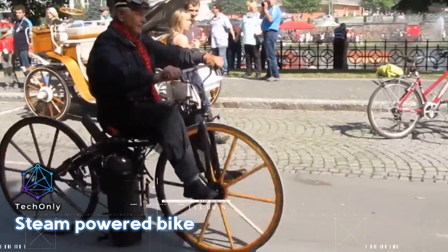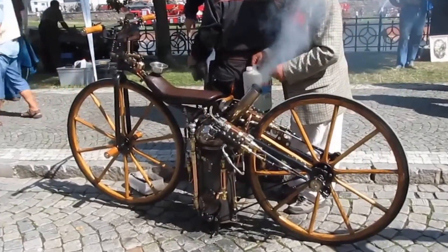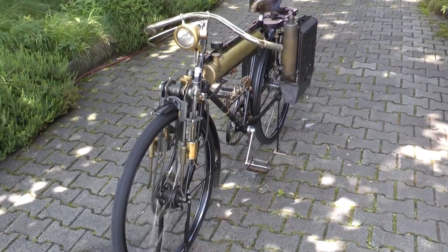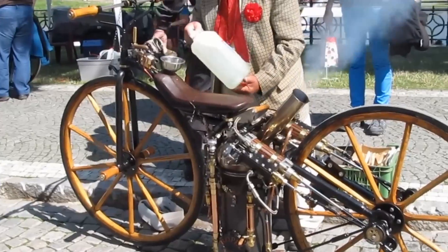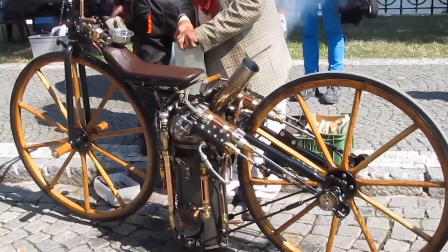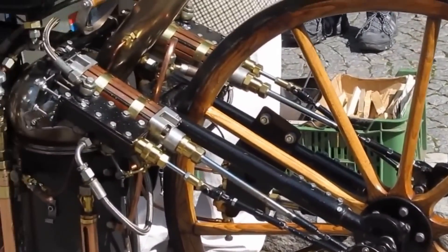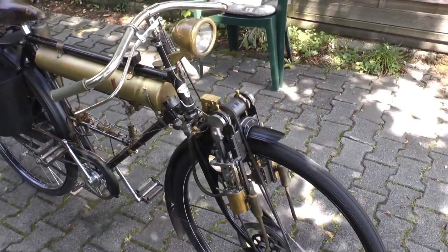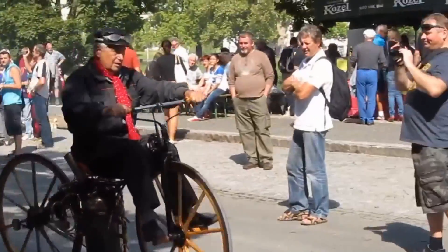Steam-powered bikes, also known as steam bicycles or steam-powered cycles, were experimental vehicles that used steam engines for propulsion. While steam-powered bikes never gained mainstream popularity, they represent an interesting chapter in the history of alternative transportation. Steam-powered bikes utilized a miniature steam engine to generate propulsion. The engine converted the heat energy from the steam into mechanical work to drive the bike forward.